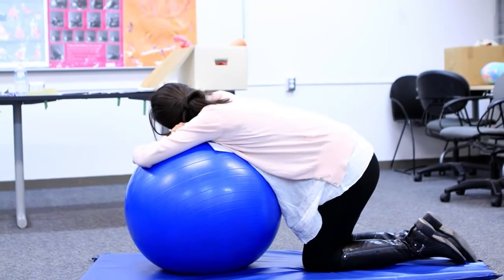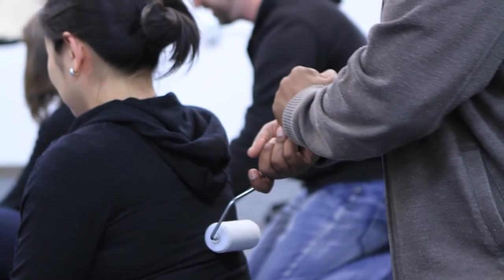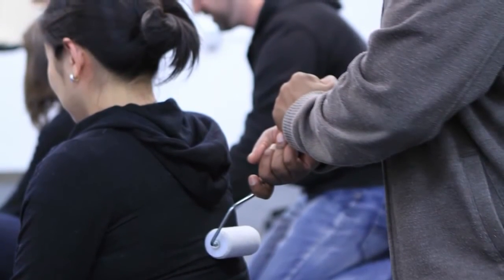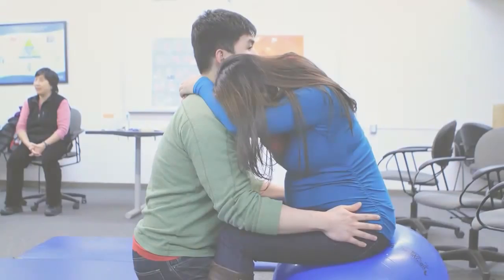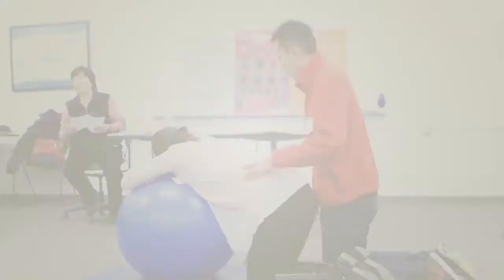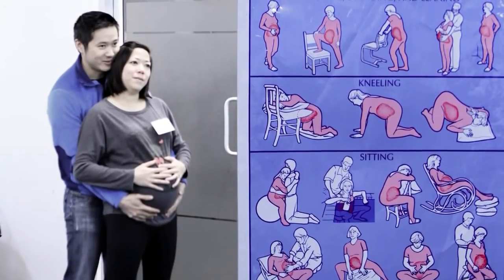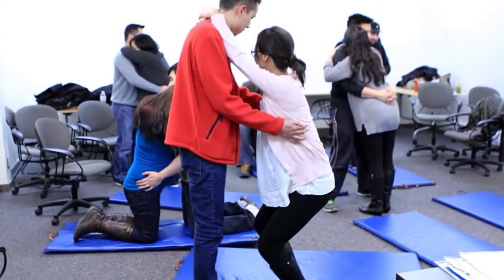Prenatal classes are encouraged, especially if this is your first child. Your instructor will review many things including preparing for labour, the stages of labour and what you might be feeling. They will discuss what you and your support person can do to help each other during labour and birth, and will include breastfeeding, baby care and what you can expect when you are in our hospital.